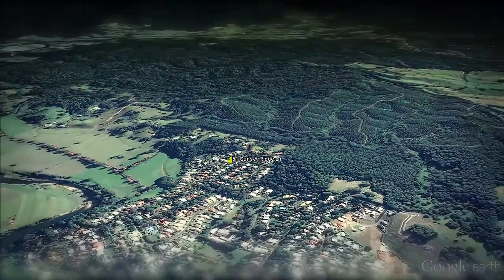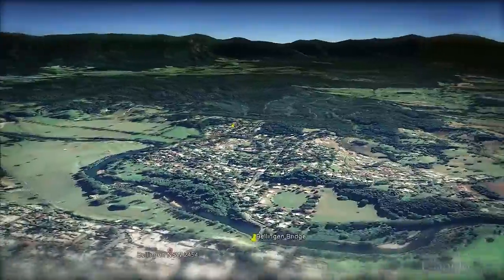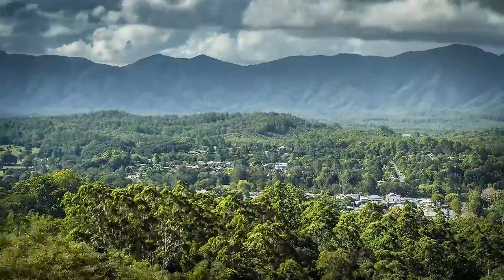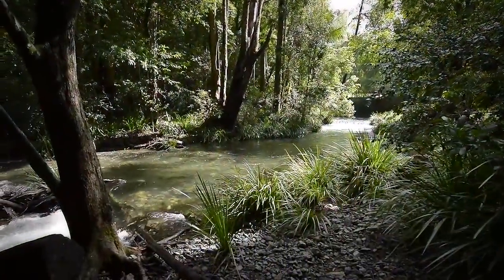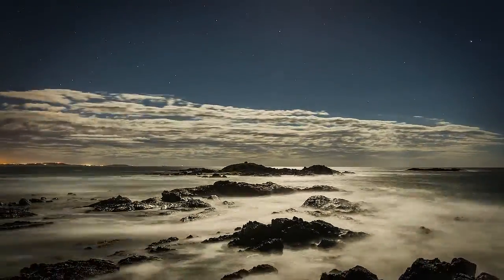Hi, I'm John from Open Home Online and welcome to one of those beautiful, quiet, leafy streets, Sunset Ridge. It's a cul-de-sac, located a 10-minute stroll to the Bellinger River, or just over one kilometre to one of Australia's most beautiful towns, Bellingen. Rainforest-clad mountains, pristine rivers, a vibrant community and awesome coastline are all just minutes away.